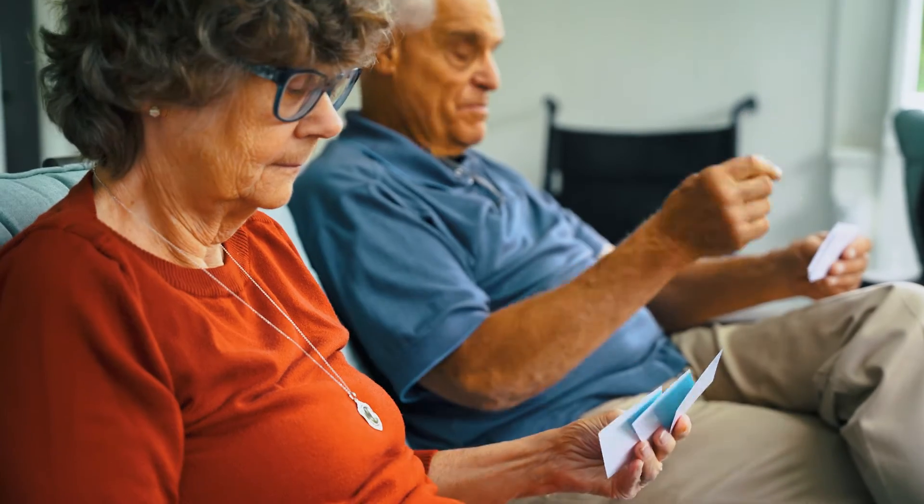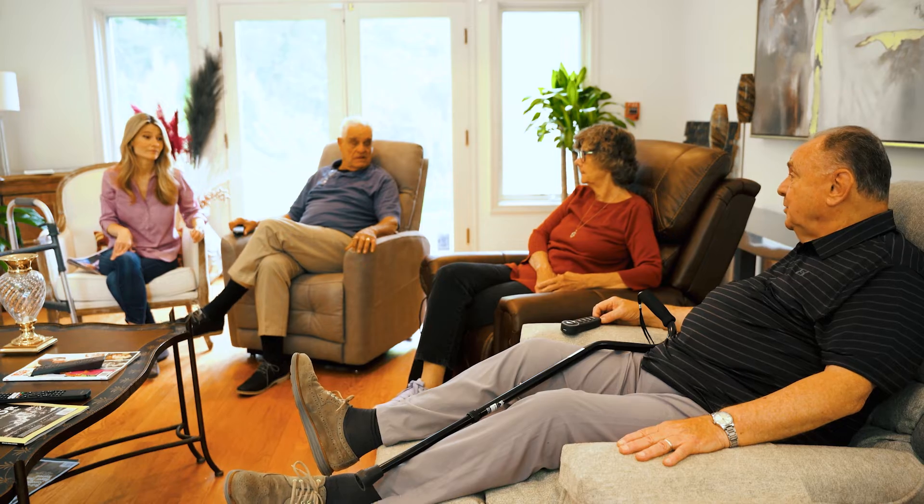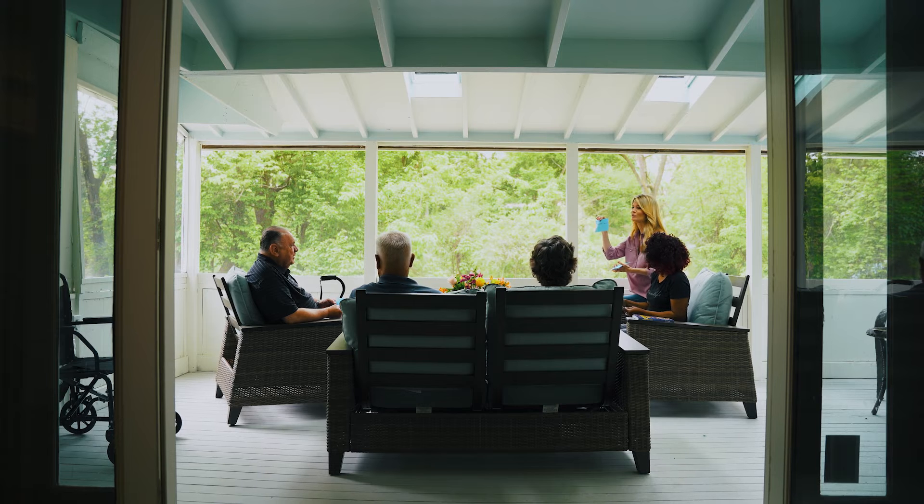The type of resident that usually comes to Rosette is one that has not been successful in their home with home care. Rosette is home to only eight residents. With such a small amount of people, there's really an opportunity for us to achieve a human connection. This is a way to really bring them back to an environment where they could be themselves again and really enjoy and thrive in that environment.